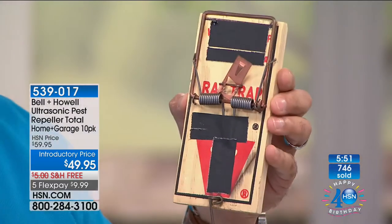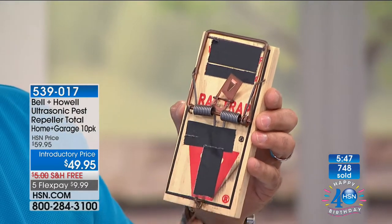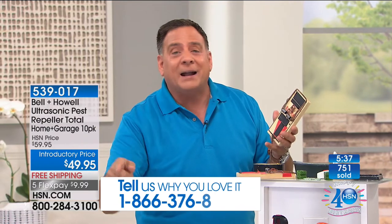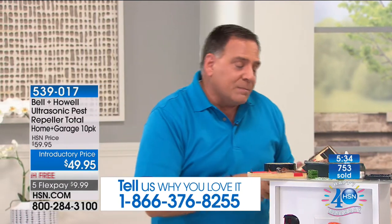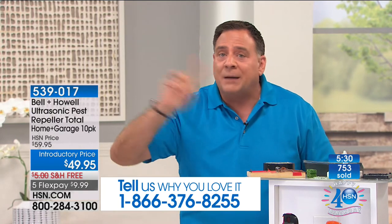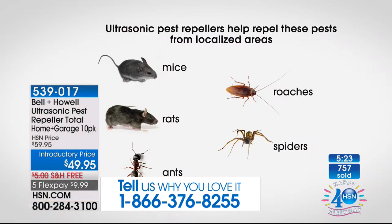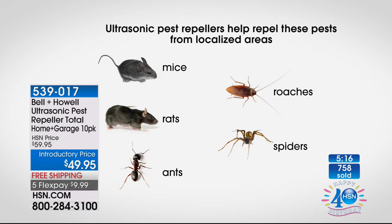Do you even know how to set a mousetrap? It is very complicated with a powerful spring, and when this goes off in the middle of the night someone's got to empty it, get rid of the carcass, rebait it, and put it back. This is all a lot of work and money. With the Bell and Howell Pest Repellers, you just plug them in one time, forget about them, and there's never anything else you have to do.